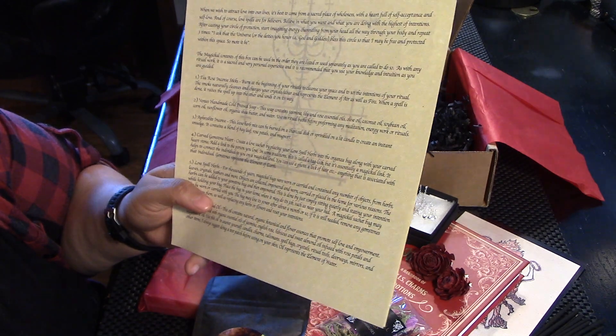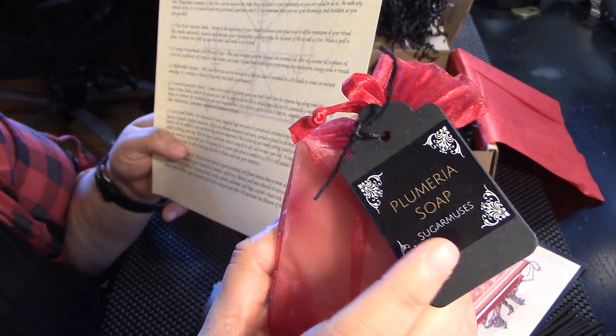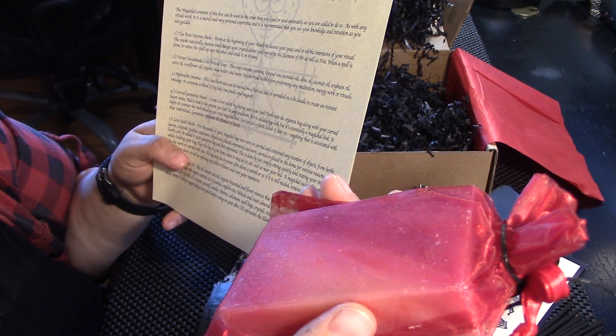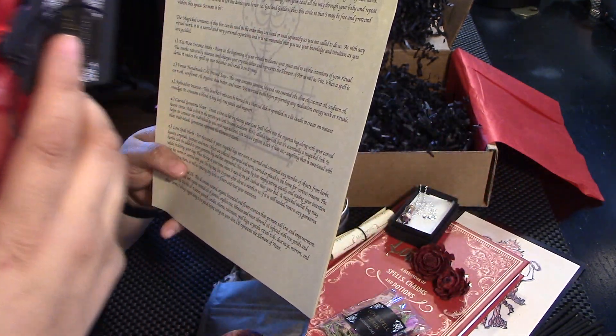Venus Handmade Cold Pressed Soap. This soap contains jasmine, lily, and rose essential oils, olive oil, coconut, soybean oil, corn oil, sunflower oil, organic shade of butter, and water. Used in ritual bath.